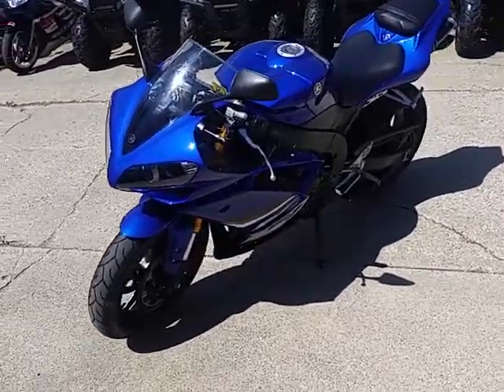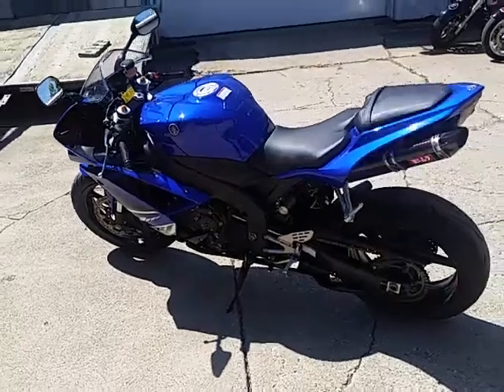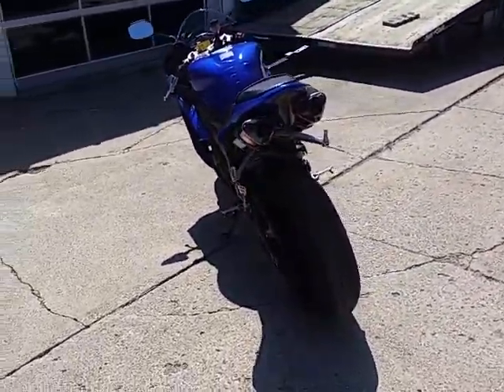This is one nice R1 in Yamaha Racing Blue. It's got the fender eliminator kit, integrated LED rear turn signal and brake light, dual Yoshimura carbon fiber exhaust system and more.